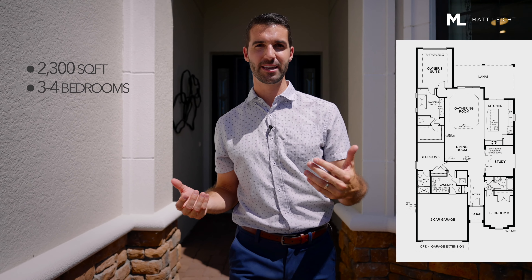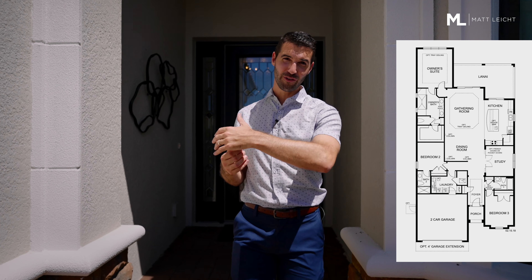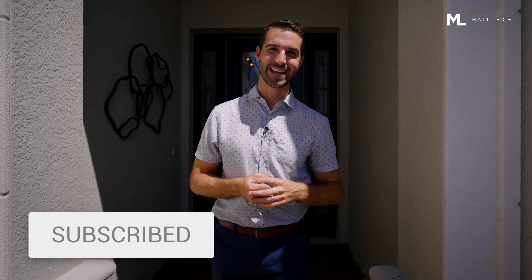It's around 2,300 square feet and can be built as three bedrooms or an added fourth bedroom. If this is your first time joining us, welcome to my channel. Would you consider liking this video and subscribing? I make videos on relocating to Sarasota and all things Sarasota real estate.